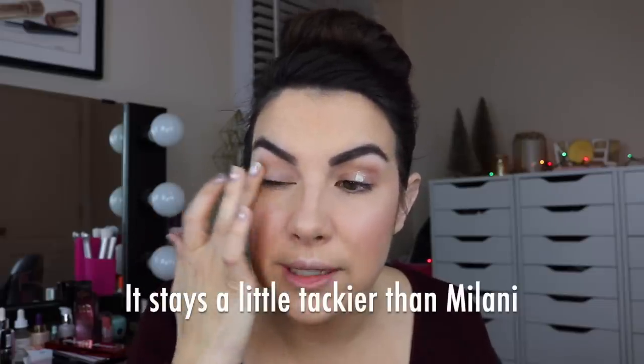Here's another new thing: Lid Lockup — their eyelid primer, just like the Look Lockup setting spray. I'm pretty impressed with this. If you want a primer that leaves just enough tackiness — it really does feel a little bit tacky — it helps the staying power of the look and the bit of tackiness really helps with shadow intensity. The only issue is, being in a non-squeezy tube, it'll be hard to get to the last of the product — same issue Urban Decay Primer Potion had in that old packaging.